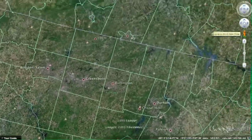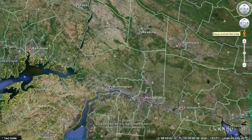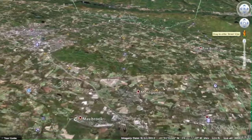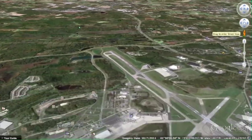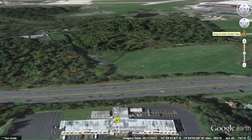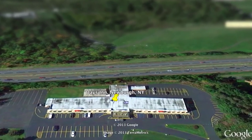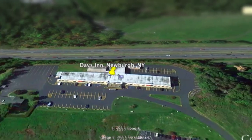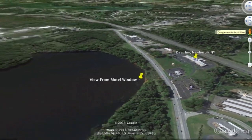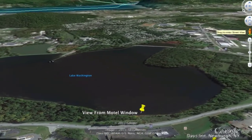And we are off to West Point, New York. Our drive from Charlotte, North Carolina to West Point, New York took a little over 10 hours. We grabbed us a room at the Days Inn because it was cheap.